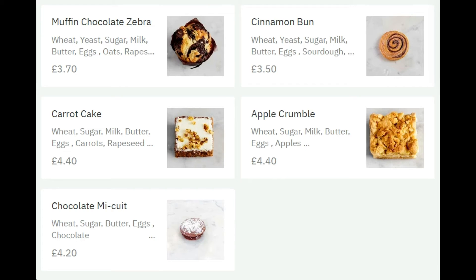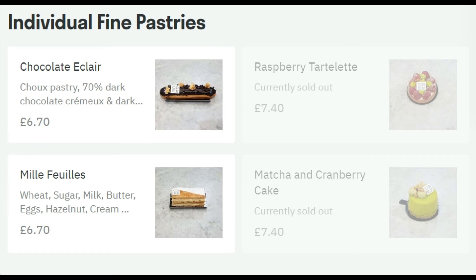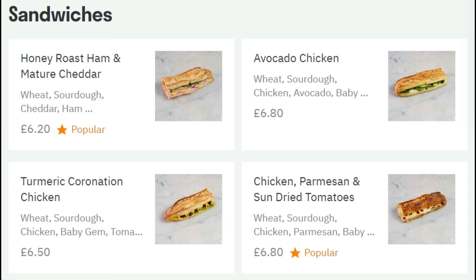This is what Ory is so famous for — these really beautiful-looking pastries. What I tried this time is the chocolate éclair. It is pricey at £6.70, and it is a very small éclair — for that amount you could get many éclairs from Tesco — but I have to say it's gorgeous. I also tried a cake with layers of cream, and it was absolutely delicious.